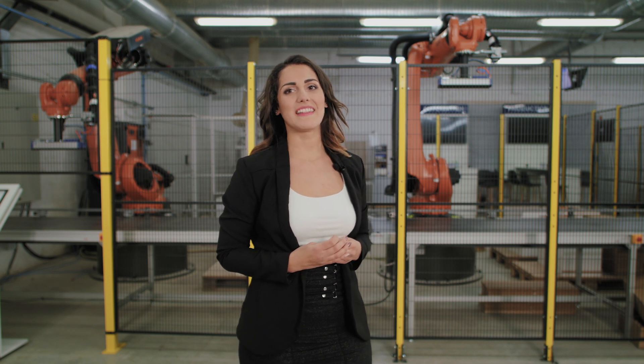Thank you, Mr. Edith. My pleasure. In this news flash we showed you the innovative solutions presented at the MOS Robotics Expo. Thank you for watching.